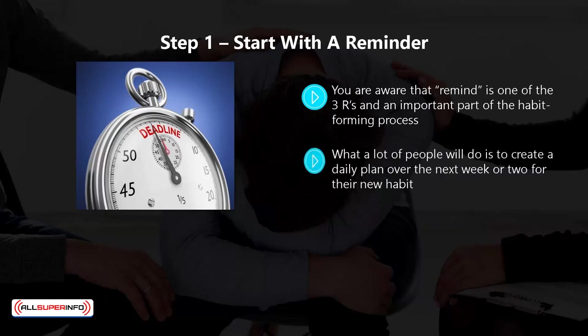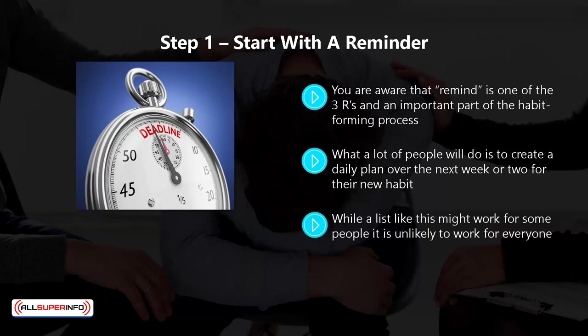What a lot of people do is create a daily plan over the next week or two for their new habit, written as a list they carry around with them. They believe this is a good enough reminder to take action. While a list might work for some, it is unlikely to work for everyone. If you forget to do something on the list one day, it can compromise the whole thing — people often get caught up in other things, and you cannot always rely on willpower either.